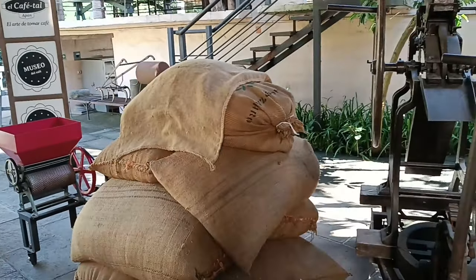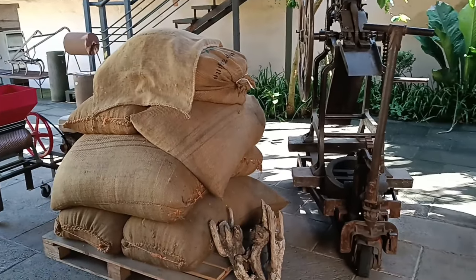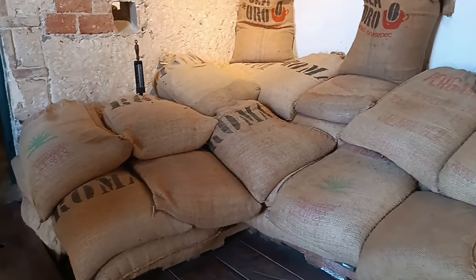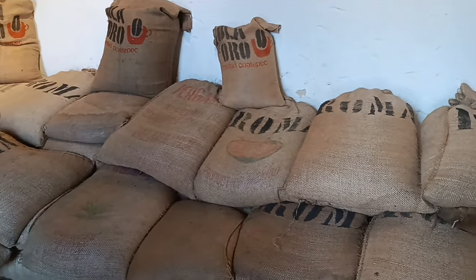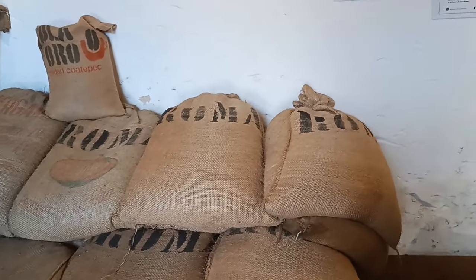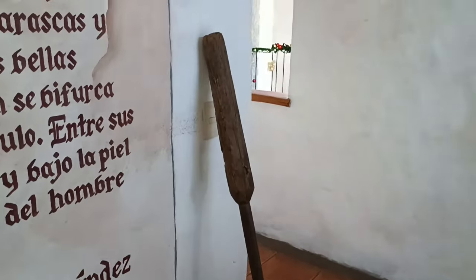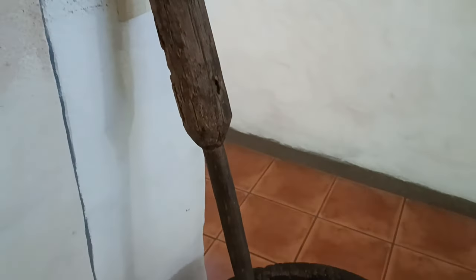El café se almacena en sacos de yute entre 3 y 8 meses para el proceso de añejamiento. El yute permite que los gases que genera el café escapen de la bolsa sin que entre humedad. Después, pasan el café pergamino en el mortero para retirar la cáscara de la semilla, que es inflamable.